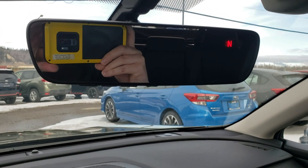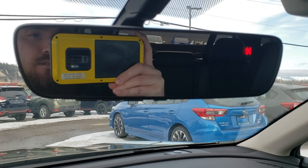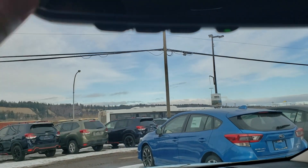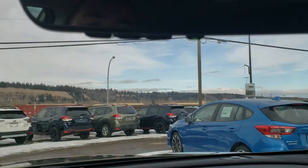My favorite feature: the auto-dimming rear view and side view mirrors. So if someone has their high beams on behind you in the middle of the night, it automatically dims — no switch to flick, nothing like that. It also has the HomeLink system, so you can hook up to three separate garage doors to it. That's a brief overview of the 2020 Subaru Outback Limited. I'm Tyson from Subaru of Prince George — I'll talk to you soon.